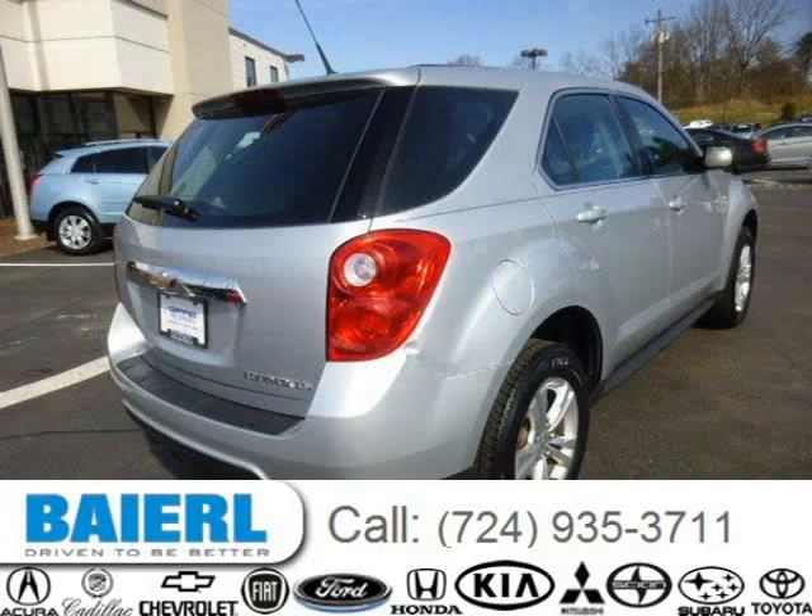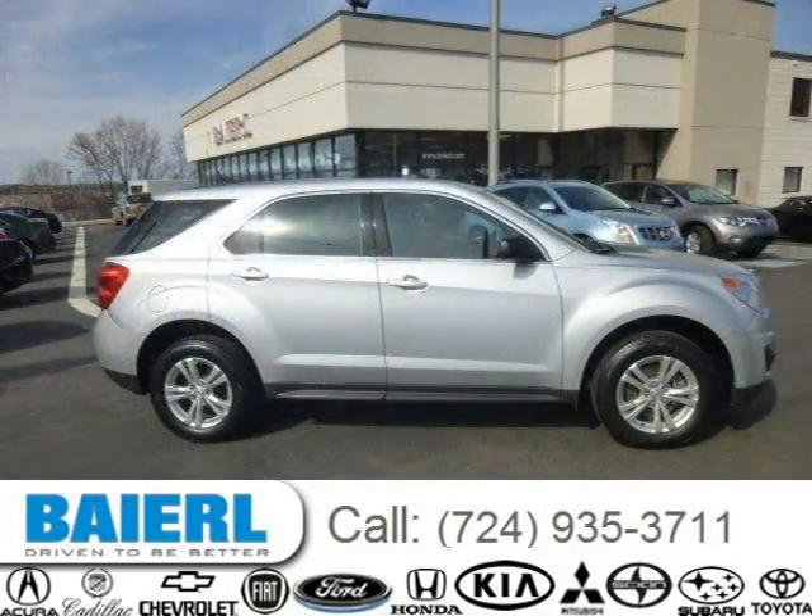This 2010 Chevrolet Equinox SUV is located in Wexford, Pennsylvania and has 59,980 miles on it. This Chevrolet Equinox has a beautiful silver exterior paint color which is complemented by an ebony interior color. For more information on this great Chevrolet Equinox, please click the link below.